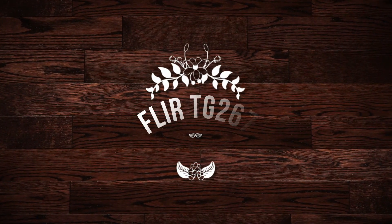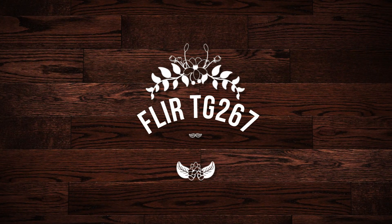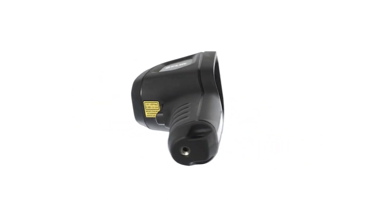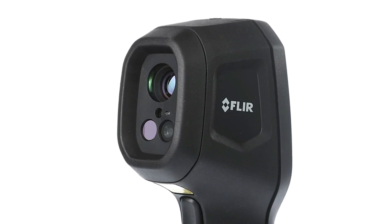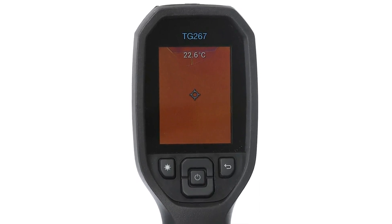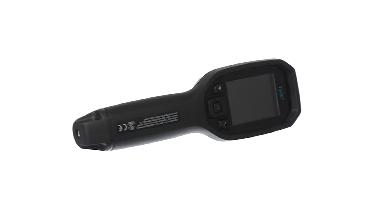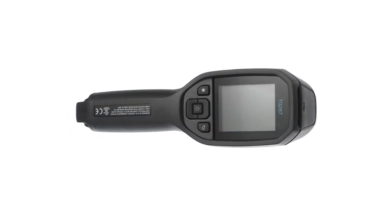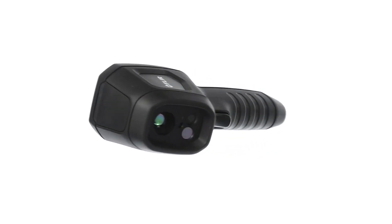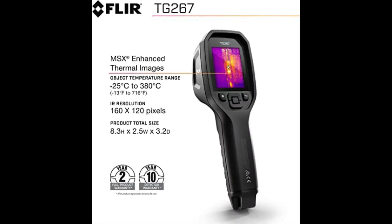Number 2 on the list is the FLIR TG267. This pistol grip style thermal imaging gun has a couple of features our best overall pick doesn't have, despite the lower price. It has the ability to read temperatures of minus 13 degrees Fahrenheit up to 716 degrees Fahrenheit, a laser bullseye, and an accessory mount in case you need to put it on a tripod. The laser bullseye is an especially useful feature that helps make sure you know exactly what part of the scene you're getting the reading from. This device has Bluetooth for easy file transfer, but it also has 4GB of built-in memory that holds up to 50,000 images.